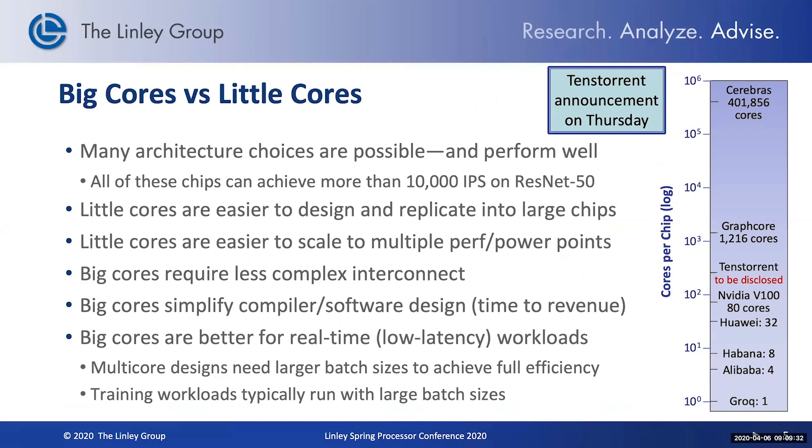We're seeing a lot of different architectures being deployed to accelerate AI, and many different architectures actually perform quite well, from very large single core architectures up to hundreds of thousands of cores on a single chip. There are different reasons why you might want to go with bigger cores or little cores. Little cores are certainly easier to design and create large chips, and they are easier to scale from very small power to very high power. But we do see some advantages for big cores as well — big cores require less complicated interconnect because you don't have as many to connect together.